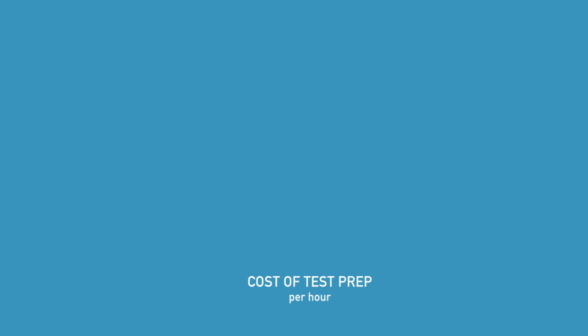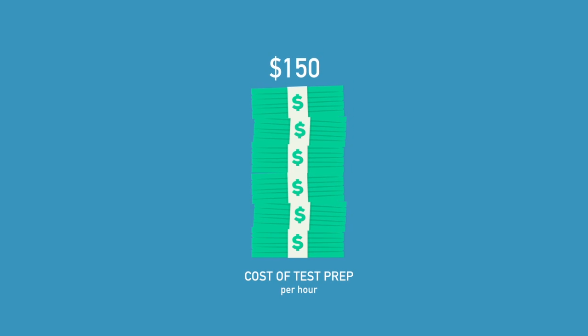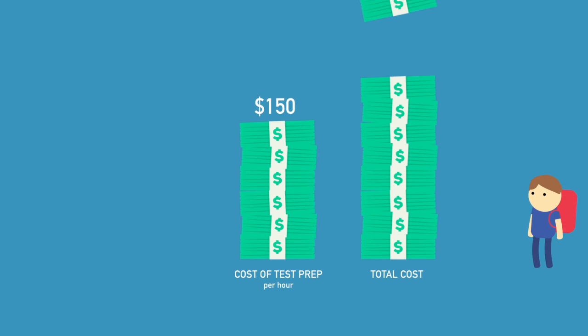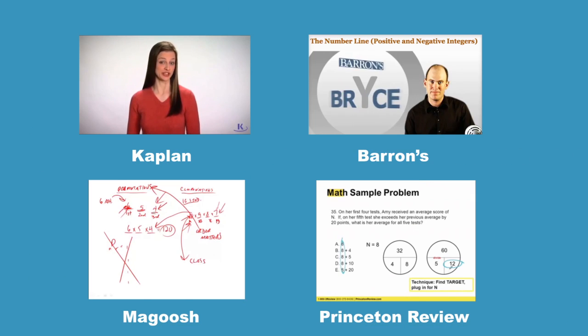The average cost of test preparation is $150 per hour, meaning by the time you're fully prepared, you'll have spent thousands of dollars. Don't want to pay that? Here are your options for online courses.